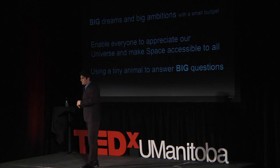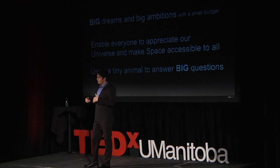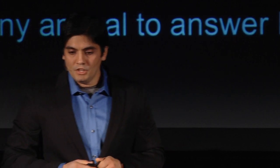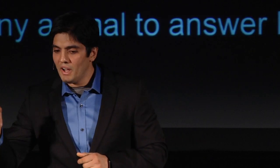You see, these are big dreams and ambitions with a really small budget. We really want to enable everyone to appreciate our universe and make space accessible to everyone — using tiny animals to answer big questions. Hopefully today I showed you big science using small tools.